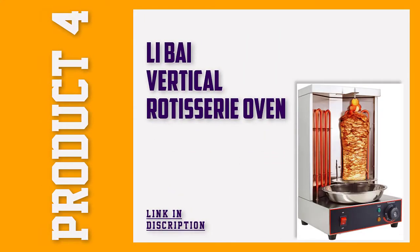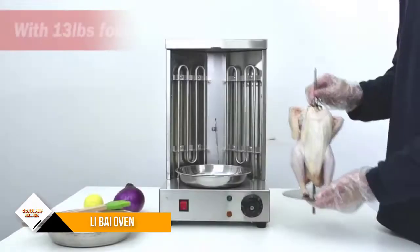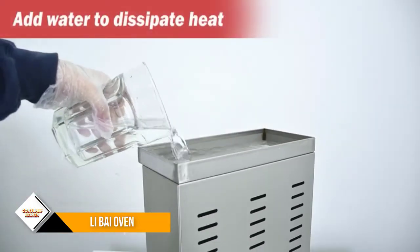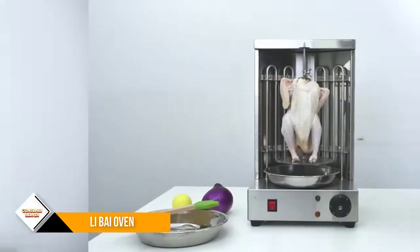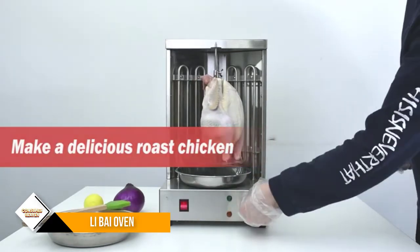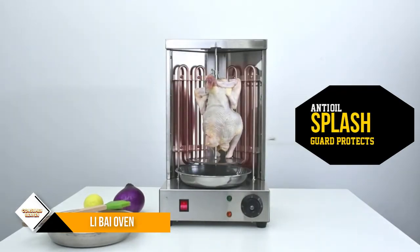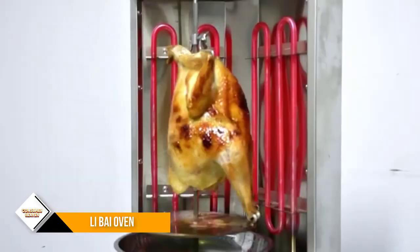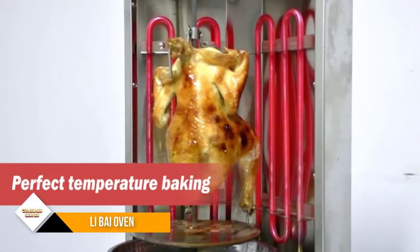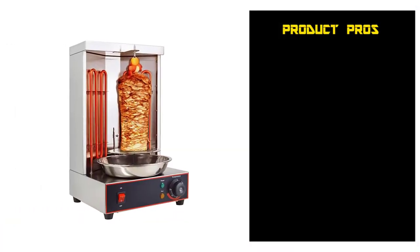Number 4: Li-Buy Vertical Commercial Rotisserie Oven. This robust Li-Buy Commercial Rotisserie Oven is the ultimate choice for people running an eating establishment, restaurant, or other industrial kitchens. Holding up to 13 pounds of meats, this oven can conveniently serve a large crowd of people during peak hours. The durable stainless steel housing is sure to withstand the test of time as it's not susceptible to corrosion and rust. Thanks to its anti-oil splash shield guard, you have the freedom to cook the perfect and juicy rotisserie chicken without any worries about burns or harmful dirty grease.